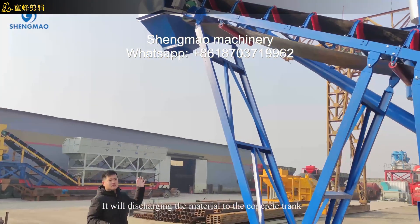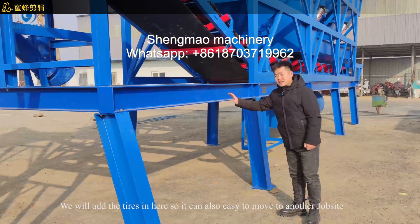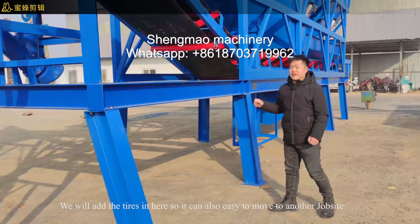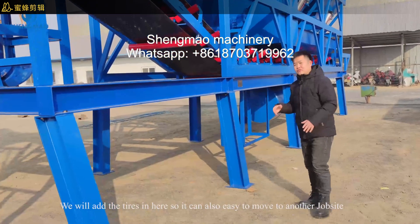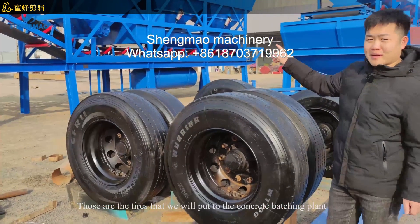It will discharge the materials to the concrete mixer truck. We will add tires here, so the plant can also be easily moved to another job site. These are the tires that we will fit to the concrete batching plant.